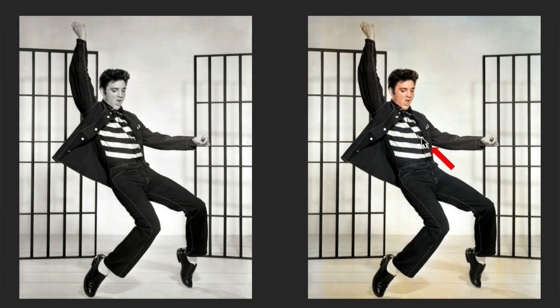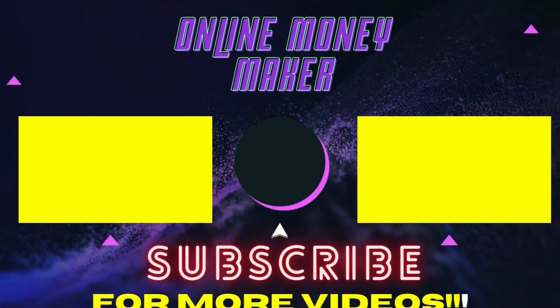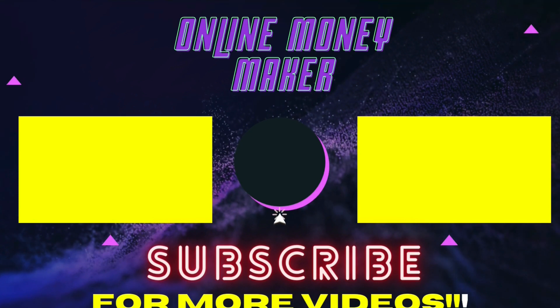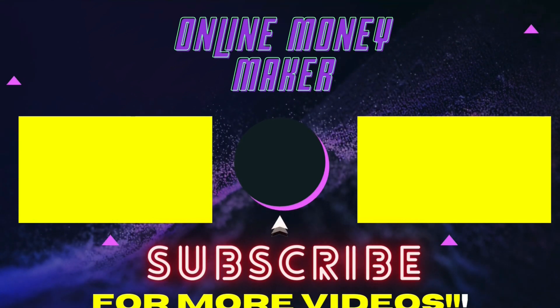We show you cool stuff like this — how to change a photo from black and white into color and vice versa. This is stuff you can use to impress your friends and your spouse. These are just things that are cool to know how to do, and they can make you money in the process. So like this video, subscribe to the channel, and we'll see you next time on Online Money Maker.